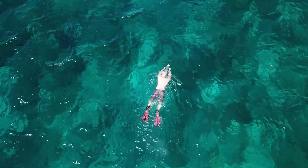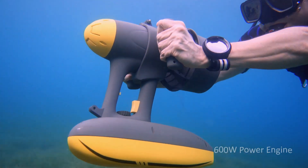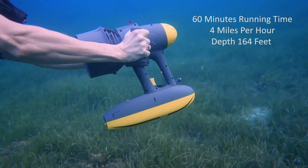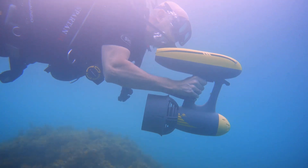Destinations become more accessible with a squeeze. MagicJet is equipped with an ultra-quiet 600-watt power engine, delivers 60 minutes of runtime and allows you to go over 4 miles per hour. It's perfect for diving, snorkeling, swimming, or any other of your favorite underwater sports.